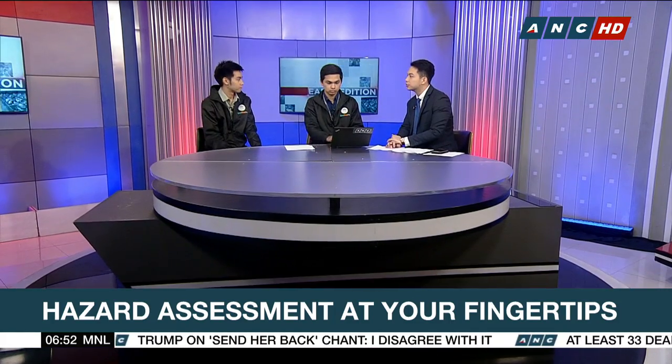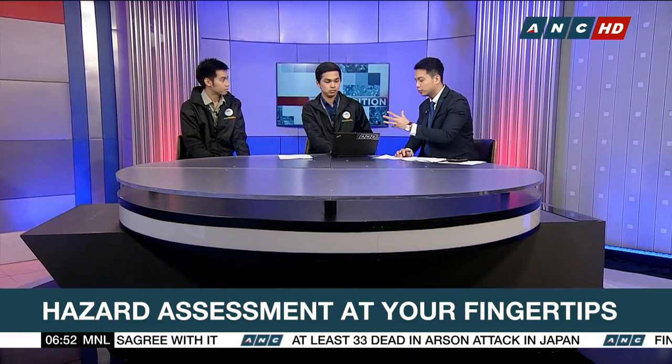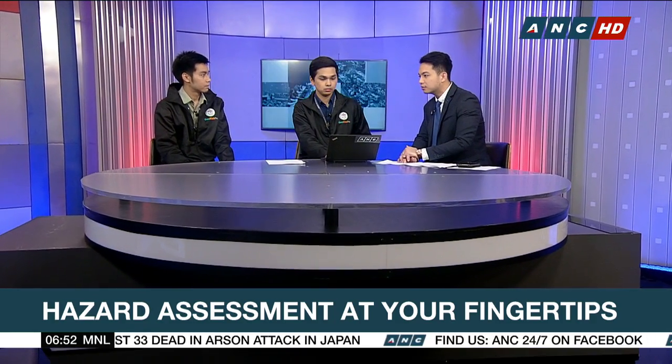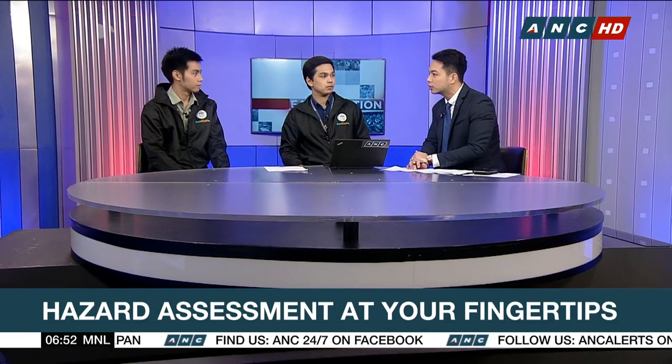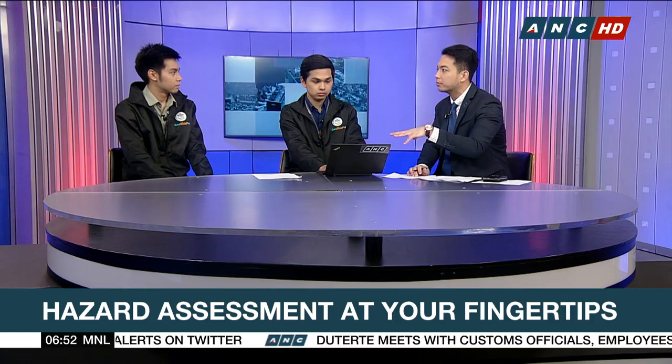This is very timely because Tropical Storm Falcon was in the country. Can the application also monitor faults or anything we should be aware of, especially once a big storm hits?